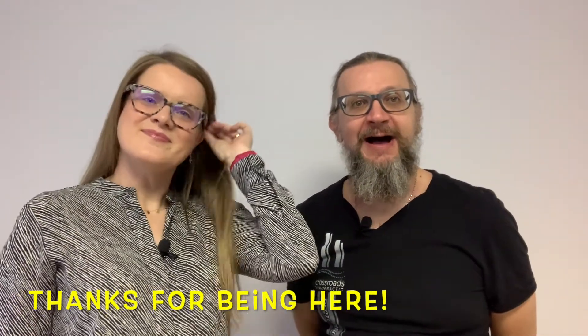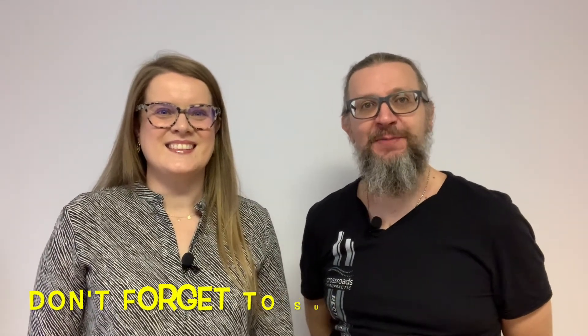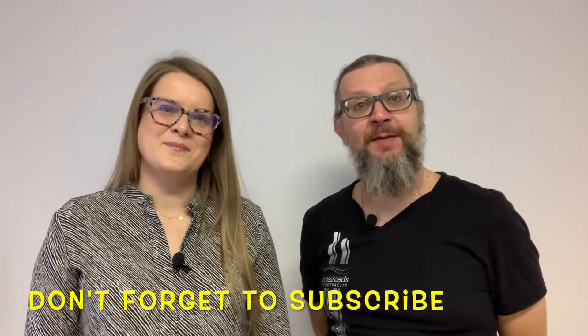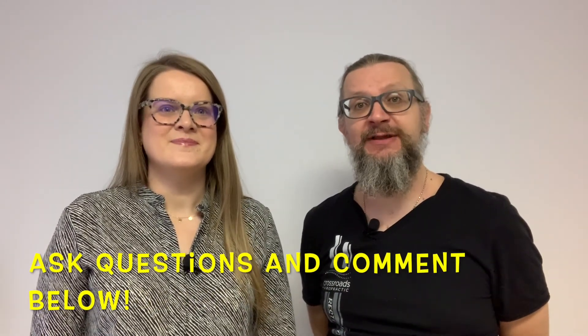Thanks for watching! Be sure to share this video with anyone who may benefit from this. Like and subscribe to our channel — that would help us tons. Leave a comment if you have any more questions or comments about what you learned today, or other things you'd like to learn. Thank you so much for watching, everybody — we'll see you in the next video. Bye!